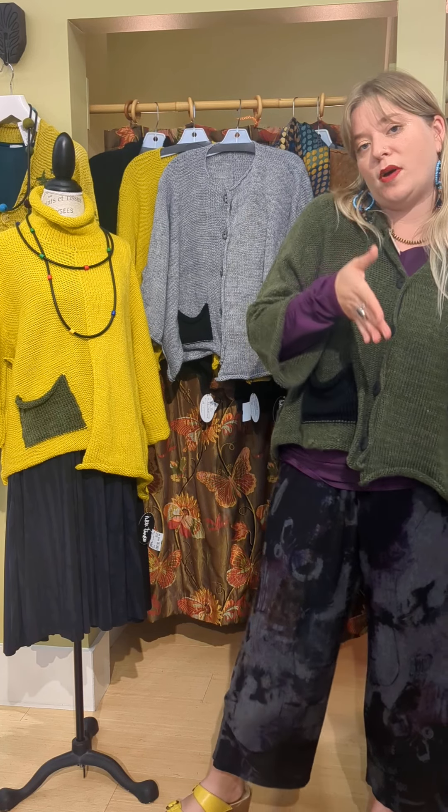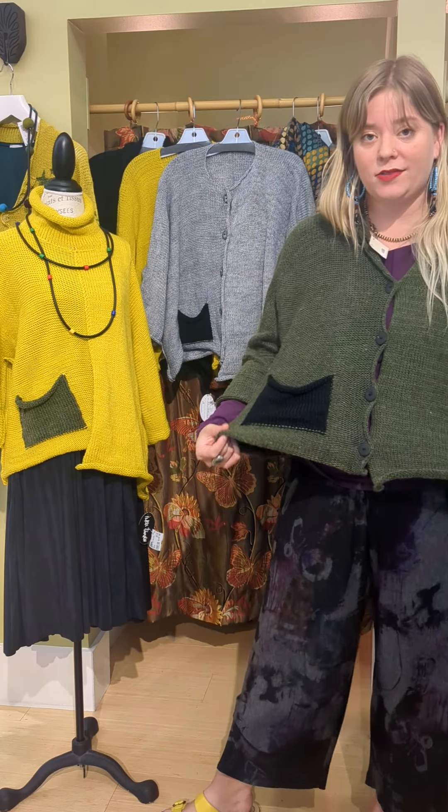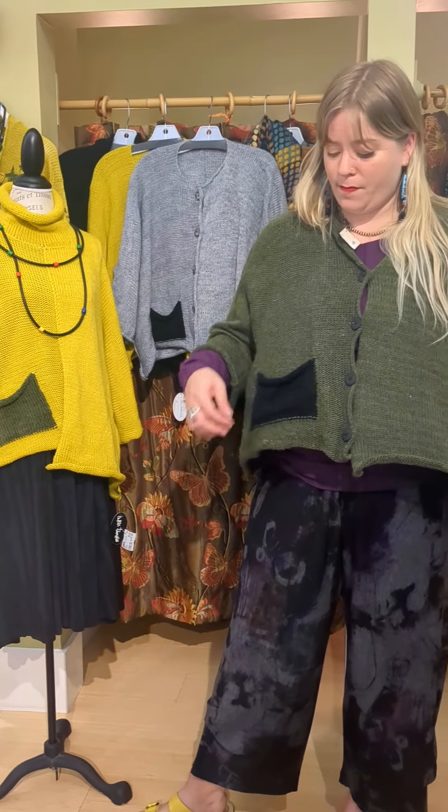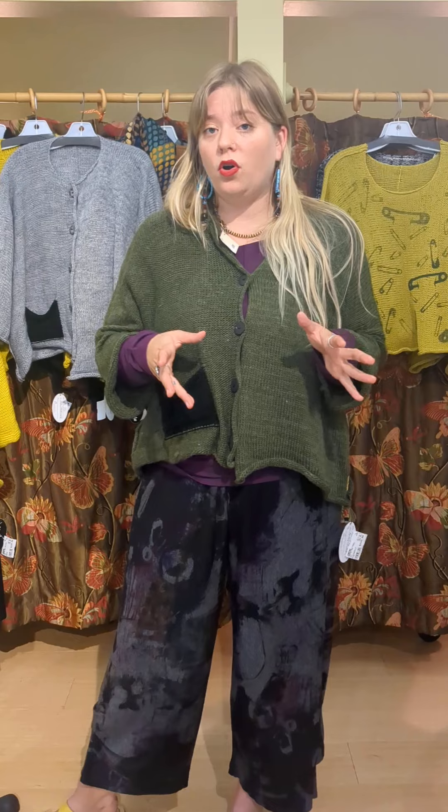Some things are one size, some things are size small medium or large extra large. The sweater that I'm wearing is one size. This is a newer material that she's using from Paper Temples — it is upcycled Icelandic yarn, so this is a mix between acrylic and wool.